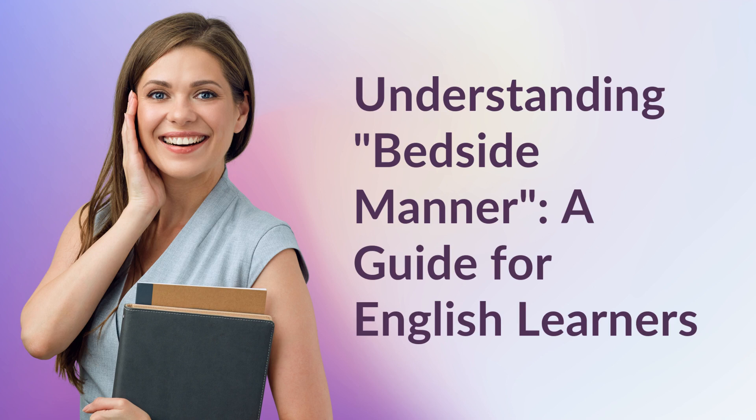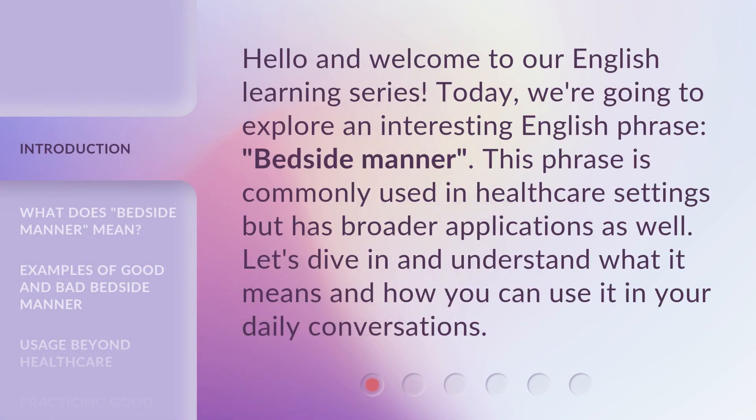Understanding Bedside Manner, a guide for English learners. Hello and welcome to our English learning series. Today, we're going to explore an interesting English phrase: bedside manner.